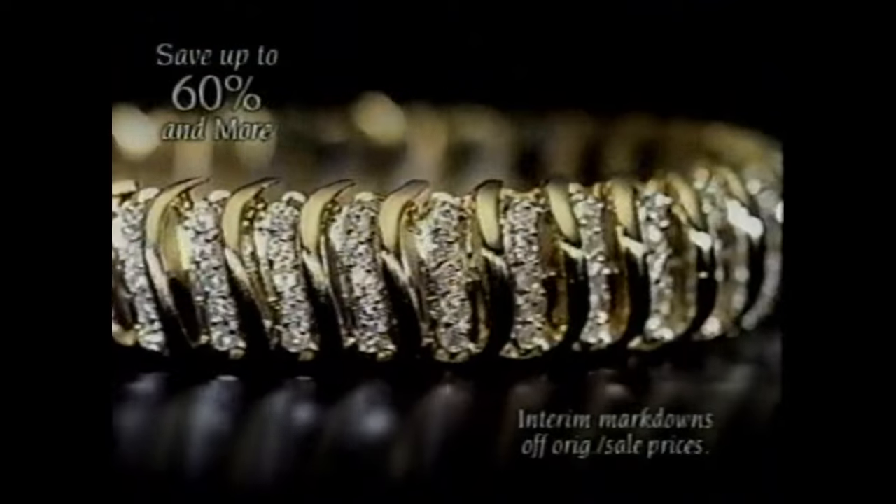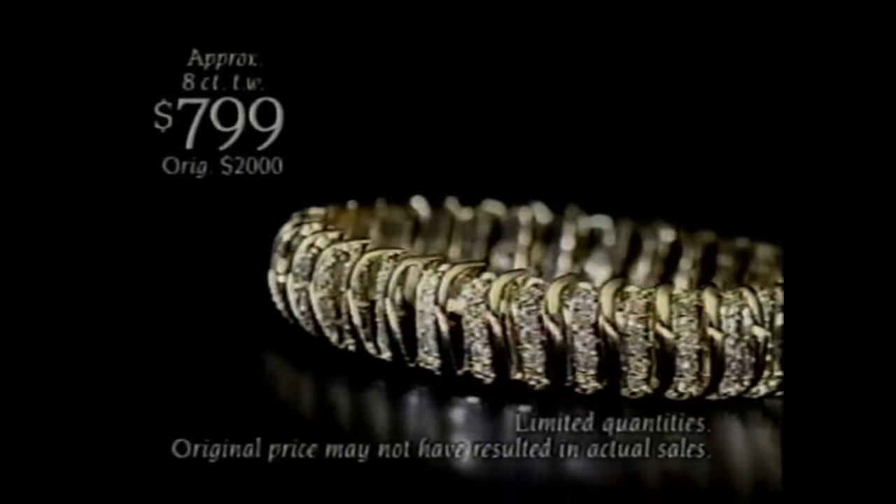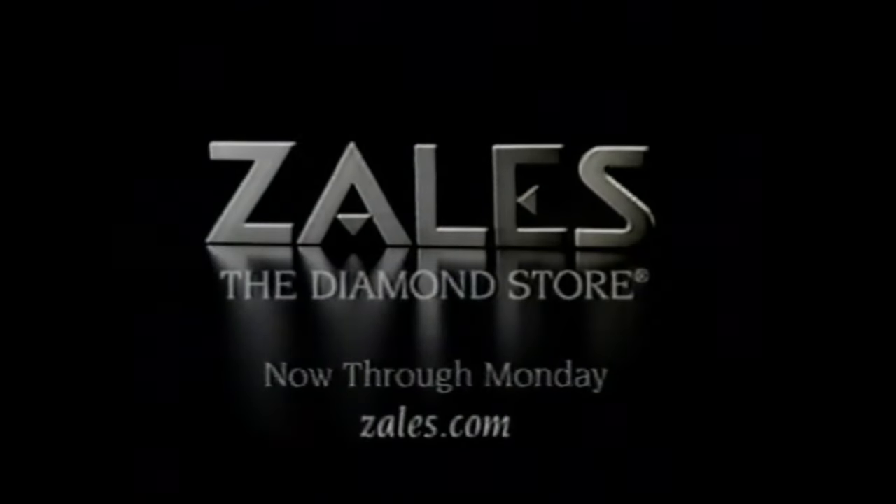Now through Monday, Zales is having a diamond sale with savings up to 60% and more throughout the entire store. Like this 8-carat bracelet, just $7.99 — our lowest price ever. Quantities are limited. At Zales, the diamond store.